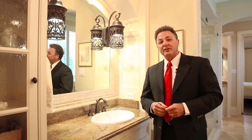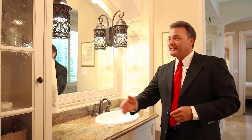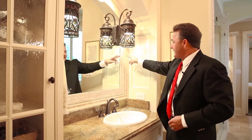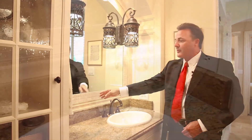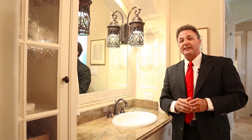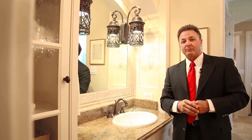Look at this beautiful his-and-her bath. Pay attention to some of the cabinetry, the woodworking, the recessed lighting, the bronze lighting. Look at the stone inlay around the mirror, the granite countertops. This builder was very meticulous and put nothing but the best in this property.